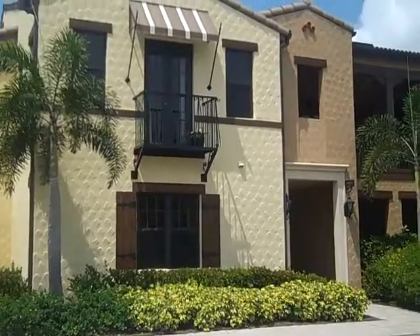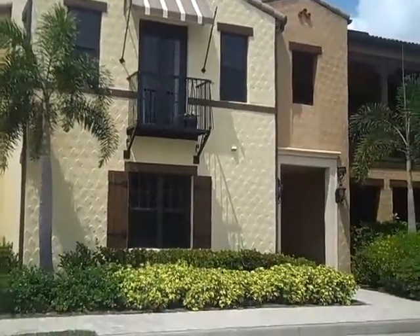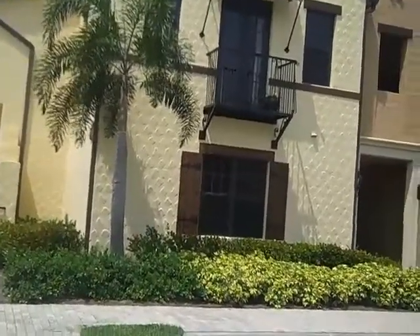This is 9147 Delano Street, Unit 9601. It's a three bedroom, two bath, built in 2007. It's in Lely Resort.